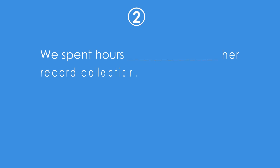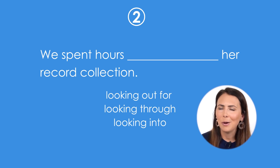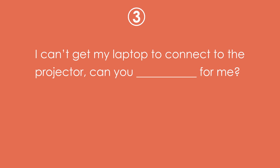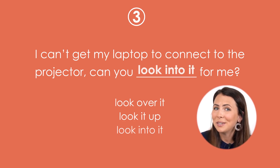We spent hours _____ her record collection. Answer: We spent hours looking through her record collection. Next: I can't get my laptop to connect to the projector. Can you _____ for me? Answer: Can you look into it for me?